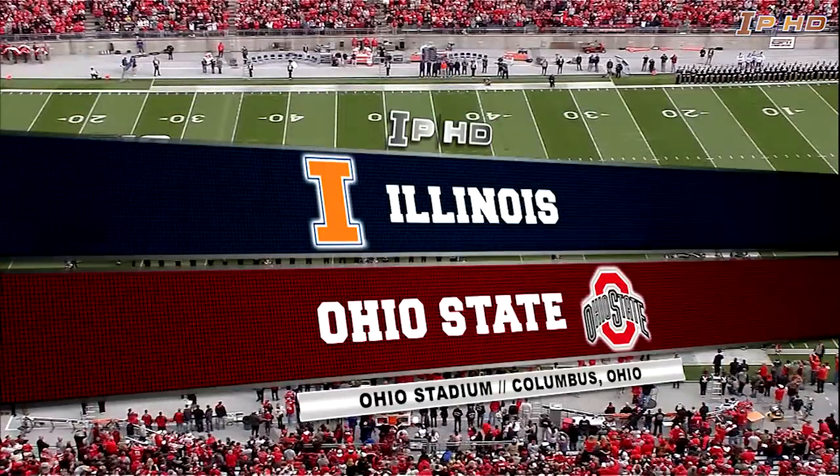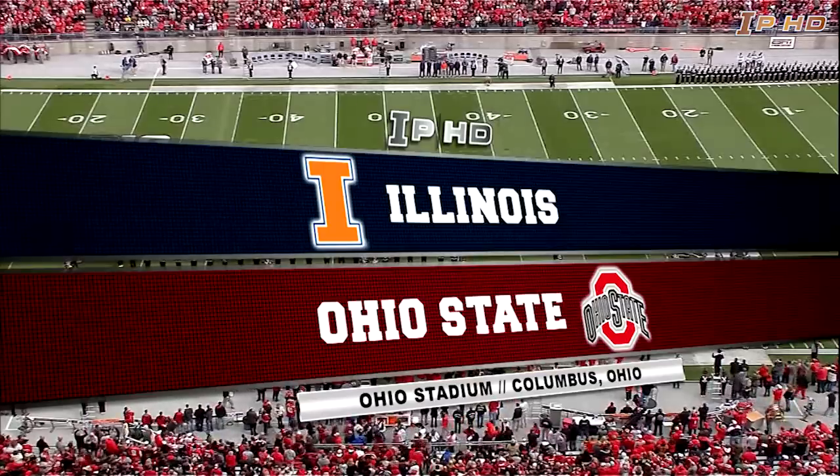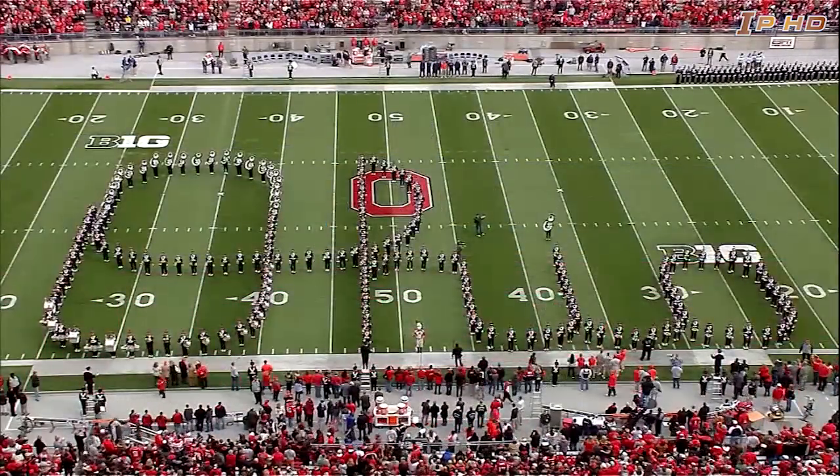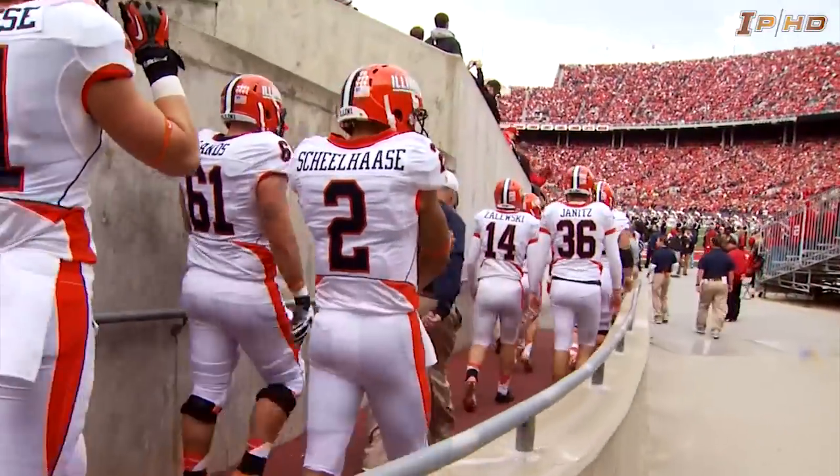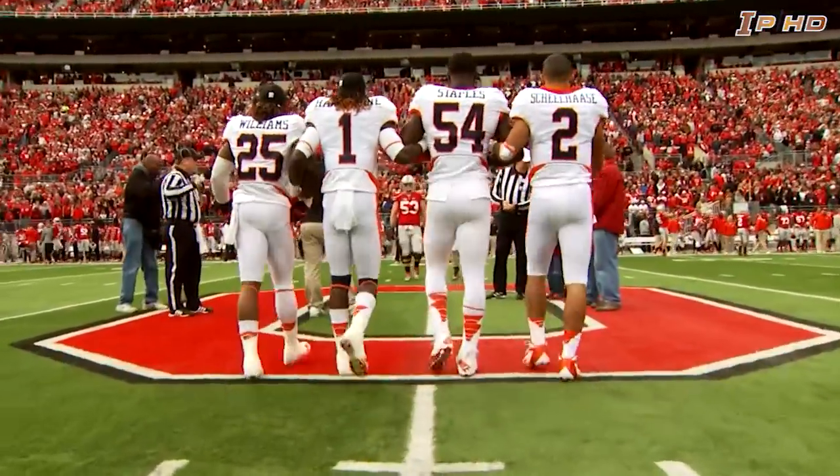Good day everybody. Welcome inside the Horseshoe in Columbus, Ohio. It is Big Ten football, Illini style, as they take on the Ohio State Buckeyes in this mid-afternoon game in early November.